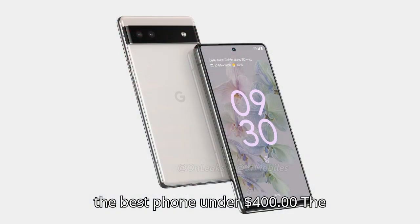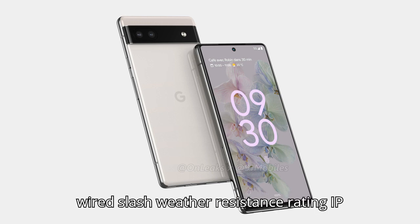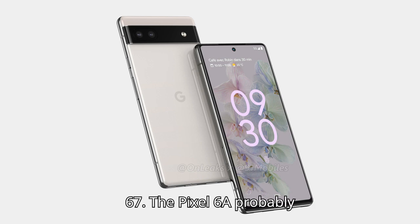The best phone under $400: the Pixel 6a. Screen: 6.1-inch, 1080p OLED. Processor: Tensor. Cameras: 12-megapixel f/1.7 with OIS, 8-megapixel selfie. Battery: 4,410 mAh. Charging: 18W wired. Weather resistance rating: IP67.